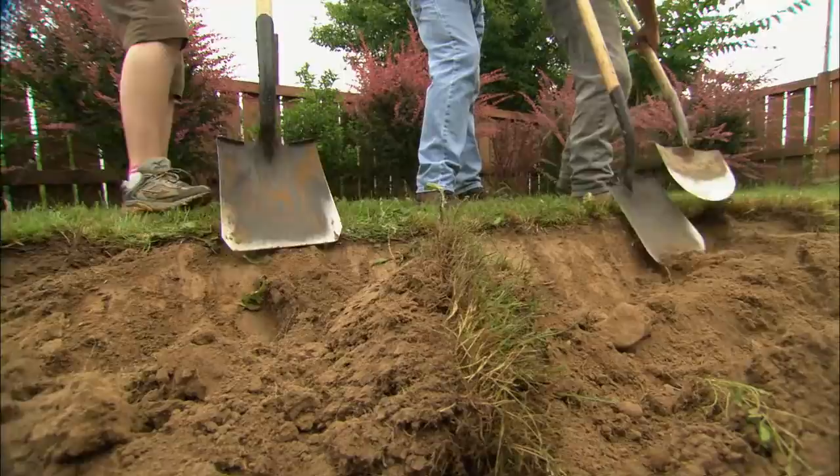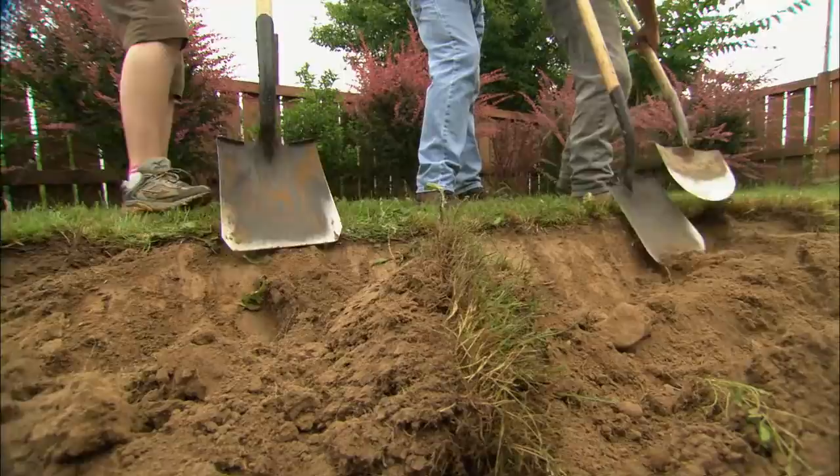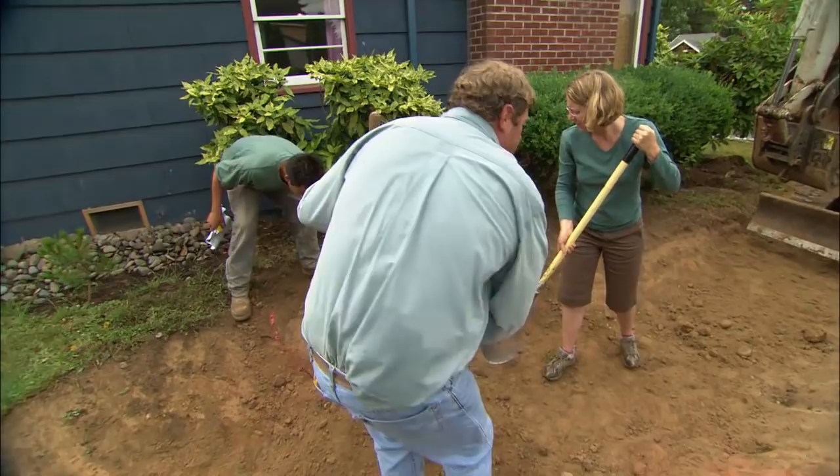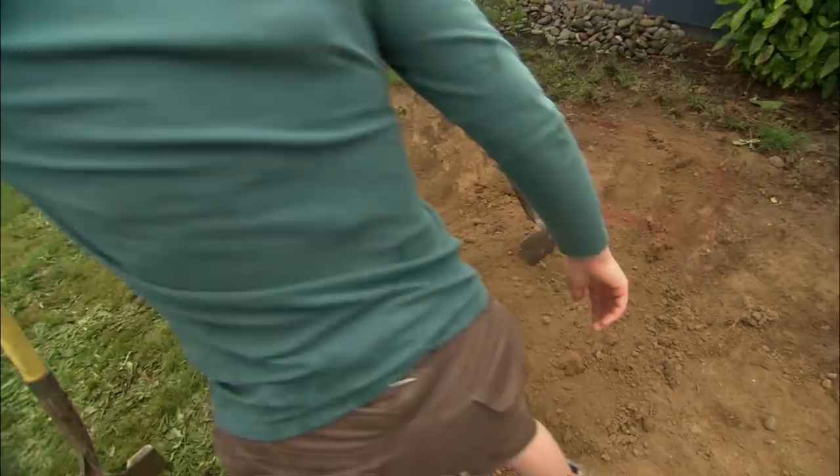How much of this dirt are we taking out? Actually, I don't want to take out any more here. This is going to be a planting bed where we're going to put some native plants. Down the middle is going to be all gravel. And on the edge where you see the orange circles, those are where large boulders are going to go to make it look like a natural garden.